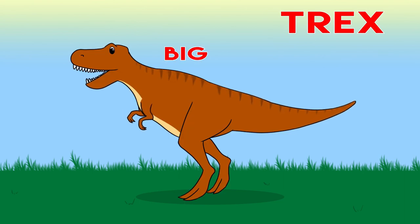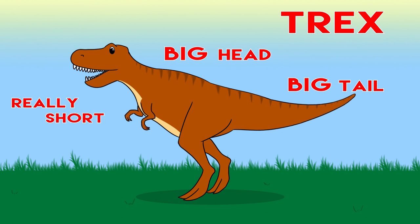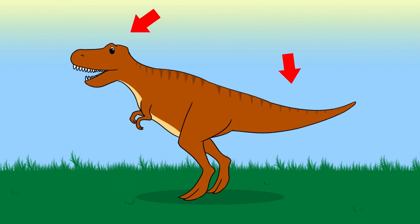T-rex has a big head and a big tail, but he has really short arms.